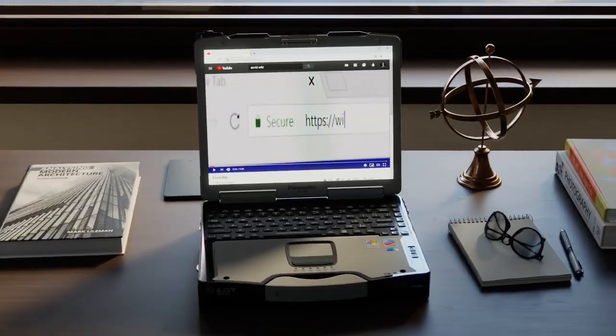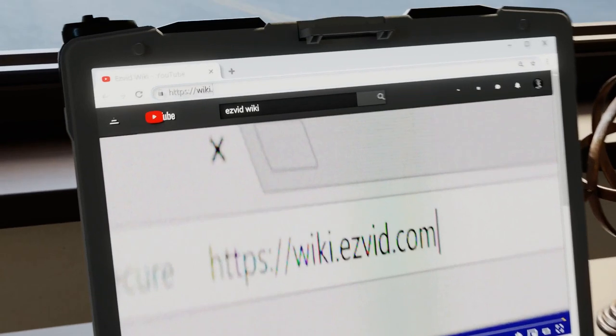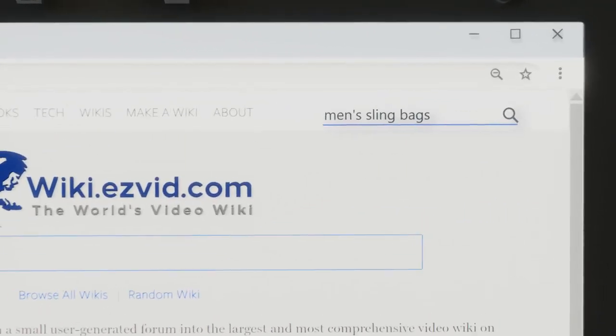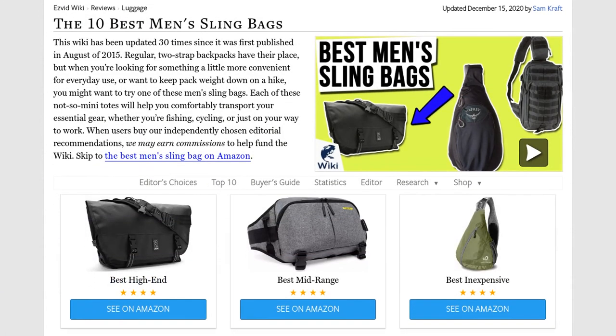Our newest choices can only be seen at wiki.easyvid.com. Go there now and search for men's sling bags, or simply click beneath this video.